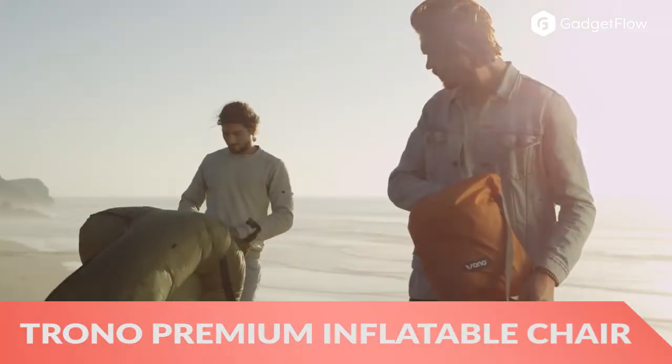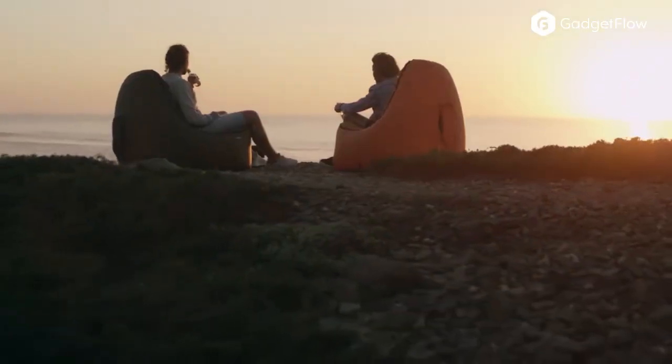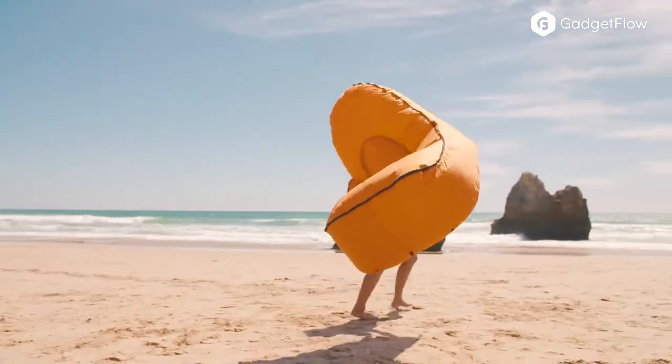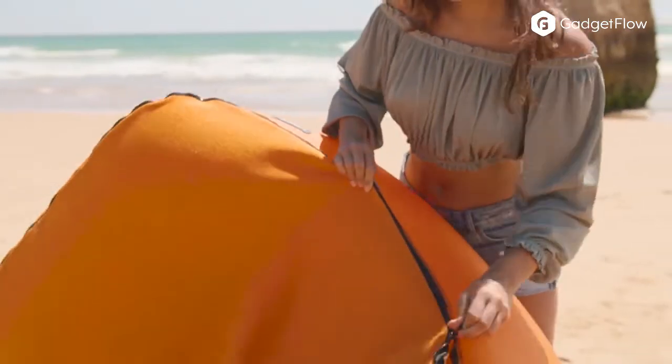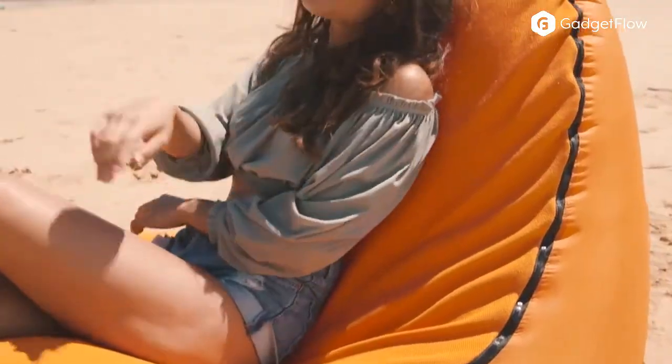Hi there, this is Wes with the Gadget Flow, and today we are showcasing the Trono Premium Inflatable Chair. The Trono Chair is a super comfy, lightweight, easy-to-carry lounge chair, which easily inflates within seconds.